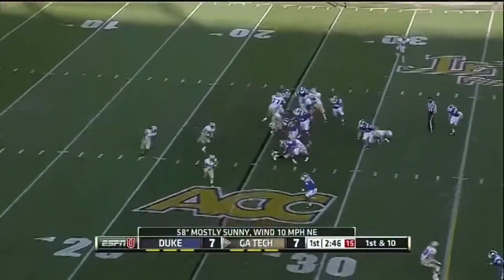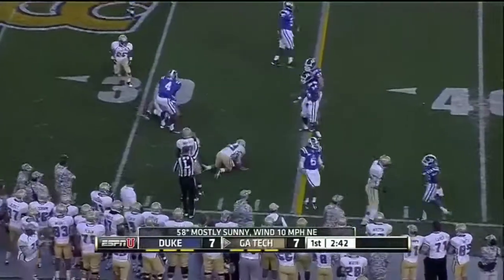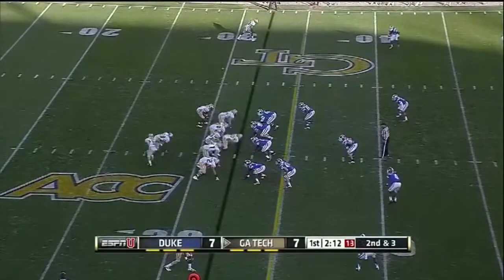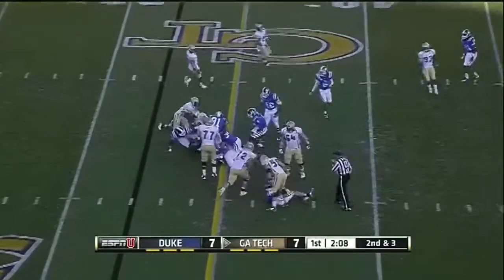Tevin Washington starts the second series for Georgia Tech. He keeps it on first down, takes a big hit. Gave up a score on Georgia Tech's first drive. North Carolina last week was off a bye — gave up 68.